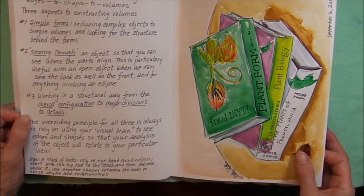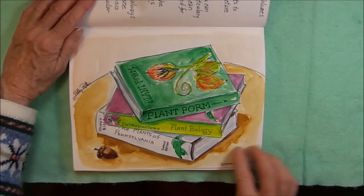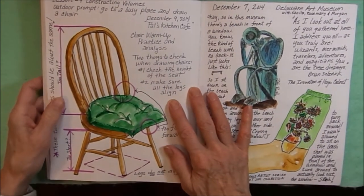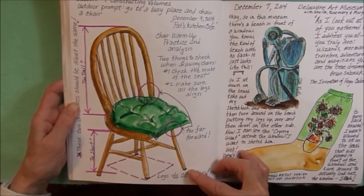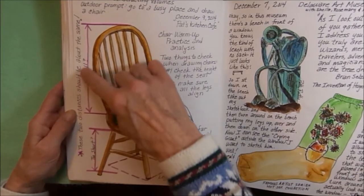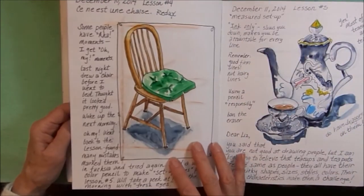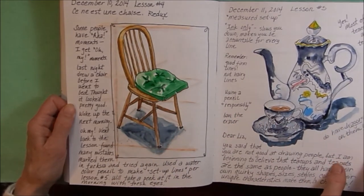This is some more homework from the Foundations course. We had to draw a stack of books, which was really, really hard to get the angles on the books when you stack them up. Some more homework constructing volumes — you had to draw a chair. I did a quick sketch of a chair, and then in these pink lines I checked out and found out that it was all wrong. These two distances should be about the same, so this part is too tall, this part is too short. The legs didn't line up, this leg was too far forward. I drew it over again, with all the correct measurements, legs all lined up, everything nice and square, correct proportion.